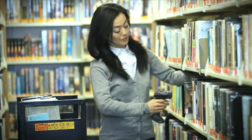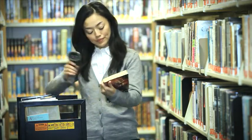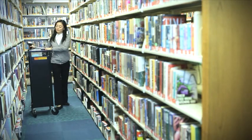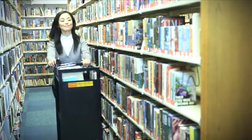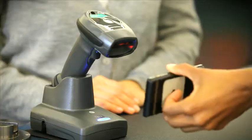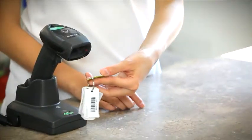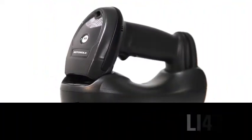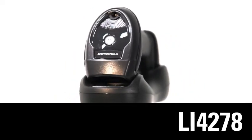The LI-4278 uses Bluetooth version 2.1, which delivers faster pairing and is Bluetooth 2.0 compatible. And you also get the peace of mind that comes with a higher level of encryption technology. Whatever your business needs may be, Motorola is here to provide you with the scanning solutions and support you require. Presenting the new LI-4278 from Motorola — redefining linear imaging.